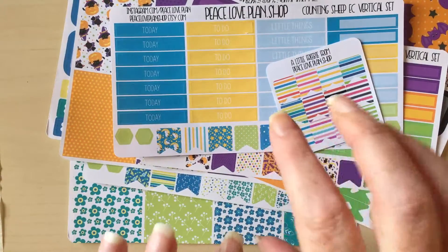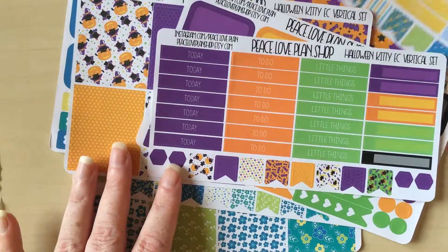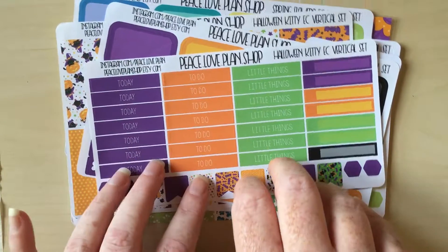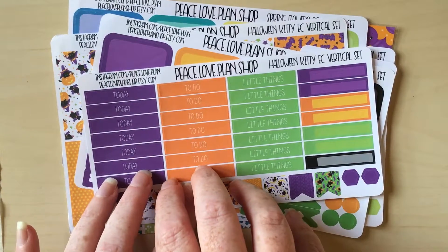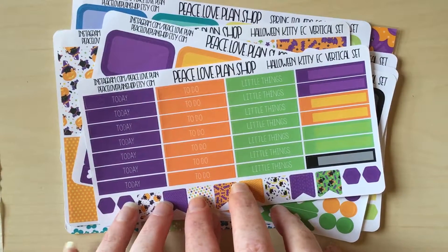That is my unboxing - or de-enveloping I guess - of Peace Love Plan Shop's oops lucky bag. Packaged nicely, really good quality, nothing seems too off-cut or problematic, so I feel really pleased with those. If you want to continue watching these videos over the next couple of weeks, I think I've got four or five more oopsie lucky bags to put up. If you've enjoyed this video, please like and subscribe below. You can also catch me on Instagram at I_Unplanned - there are pictures of my happy mail, my DIY planner, and links to my YouTube there too. Thank you for watching everyone - have a super fun time planning and I'll hopefully see you soon!